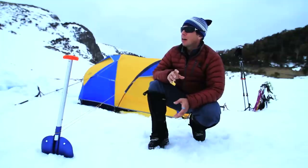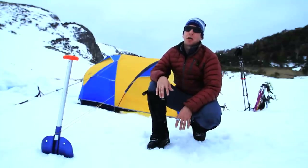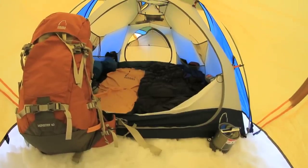I remember climbing up Everest and coming up to Camp 1. There was a Mountain Meteor tent completely buried in the snow — it still stood up to all that weight. It just goes to show you how strong this tent really is.